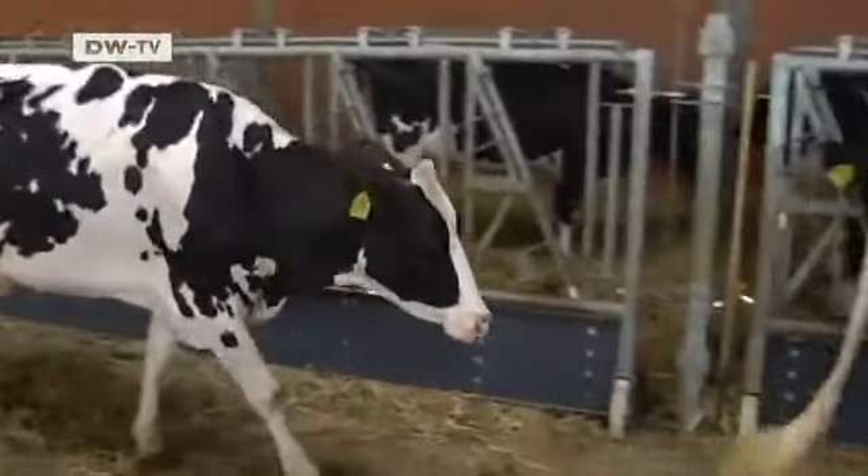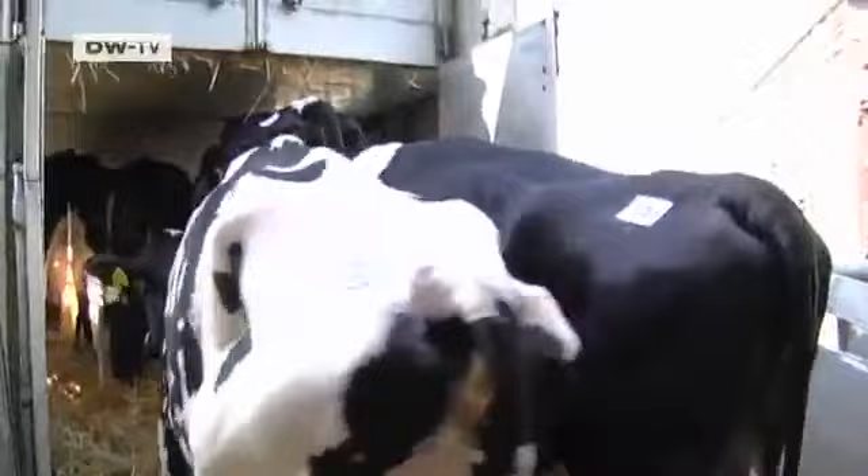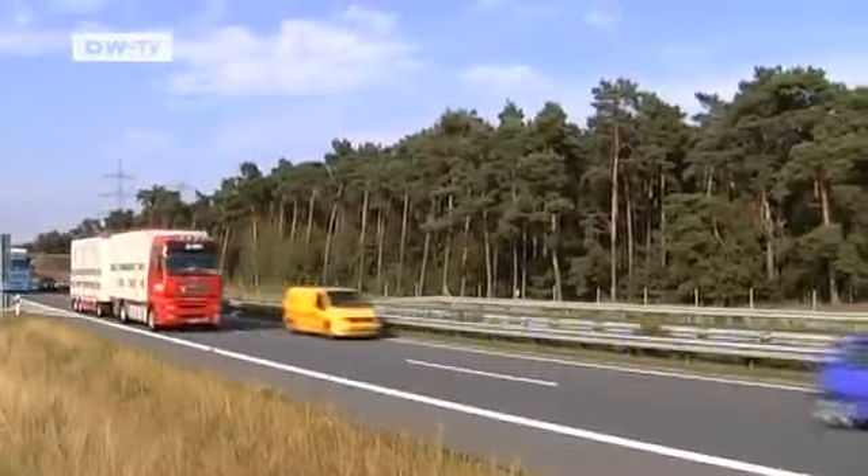Lily is about to be loaded onto a truck. More than 28,000 cows leave here every year. By late afternoon, 30 head of cattle, including Lily, begin the 2,000-kilometer journey to Hungary.